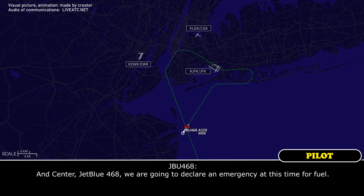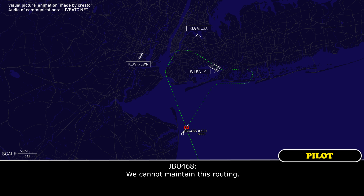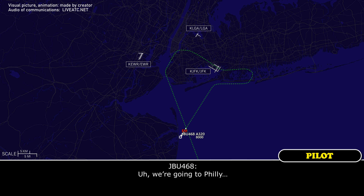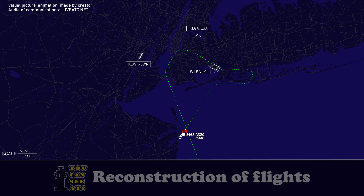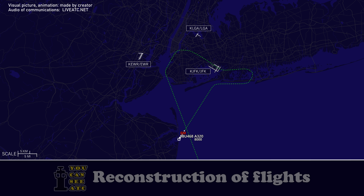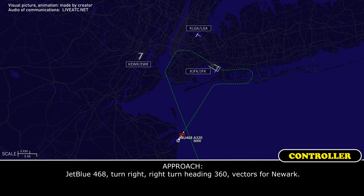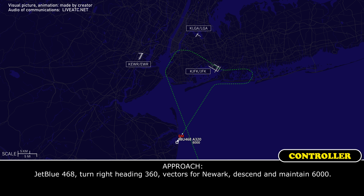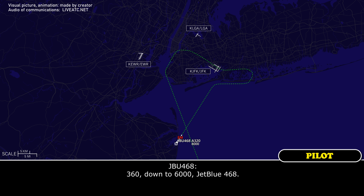JetBlue 468, we are going to declare an emergency at this time for fuel. We cannot maintain this routing. JetBlue 468, stay in tension. Can we get direct vectors to the approach for runway in use? That would be great. What runway and what airport? We're going to Philly. Can we get a turn direct to Newark for JetBlue 468? JetBlue 468, turn right heading 360, vectors for Newark. Descend and maintain 6,000, JetBlue 468.